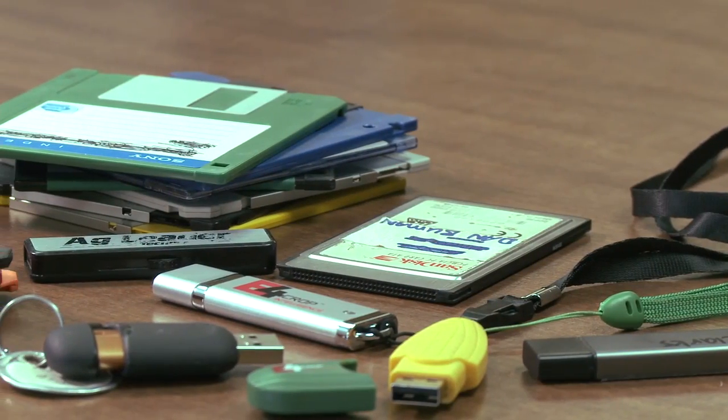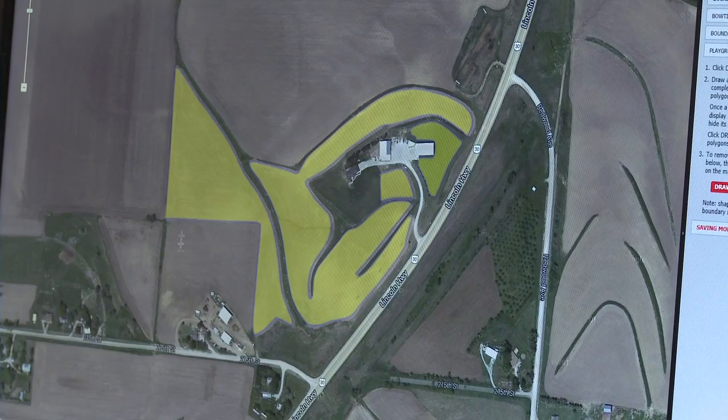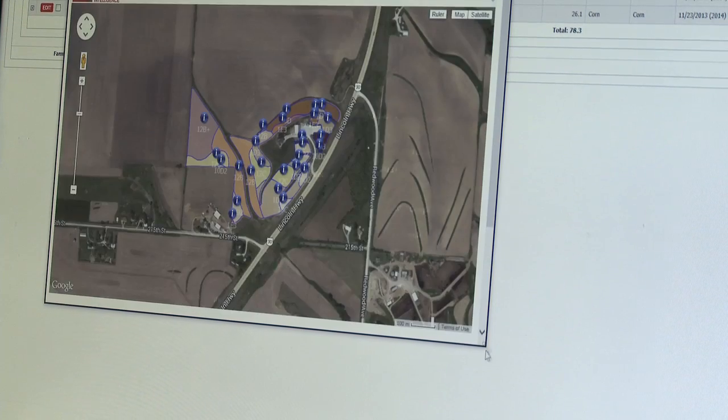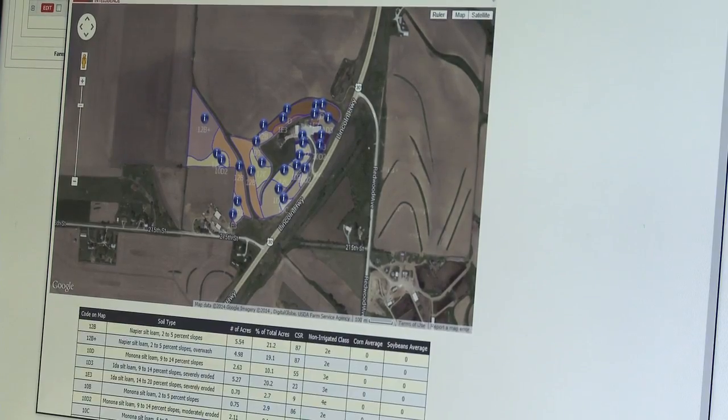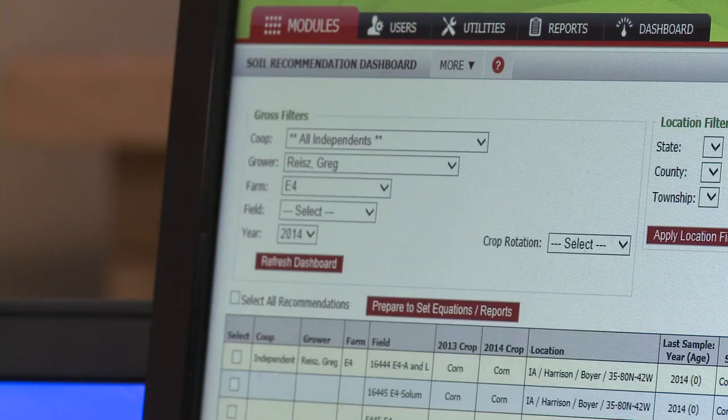Crop Intelligence means organizing your data in a way that lets you make intelligent decisions that really drive a grower's management IQ. The E4 platform starts with the field boundary as the foundation of everything — whether for correct billing or getting the right data spatially in the right field. Starting with the boundary, you can properly create work orders, make better decisions, work more seamlessly, and share across all platforms — reducing system hopping.